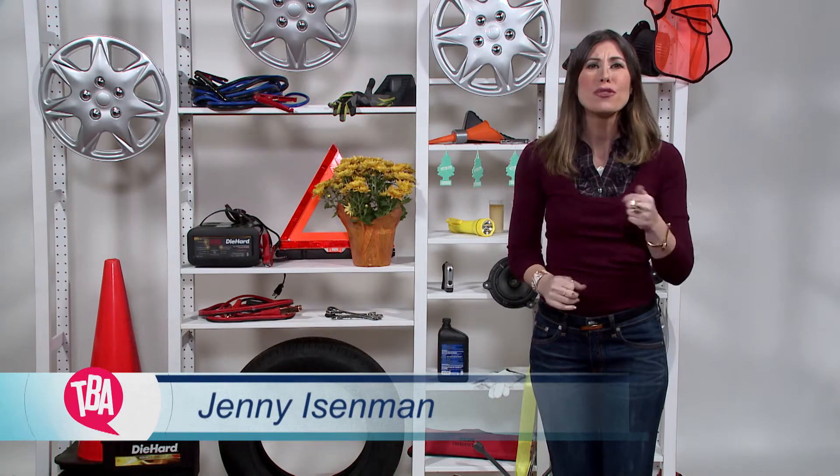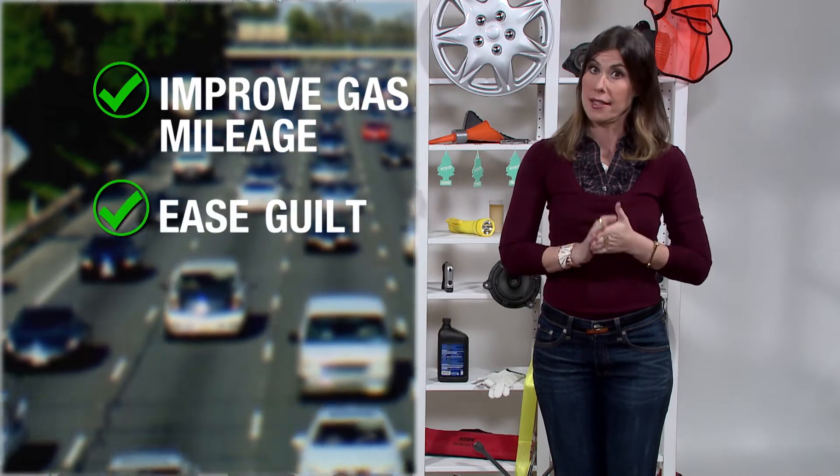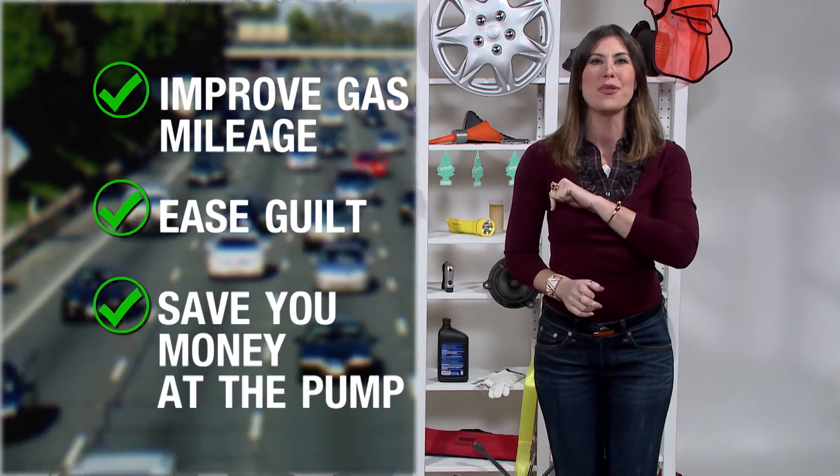Go green and reduce your car's carbon footprint. Hi, I'm Jenny Eisenman with some simple ways to make your car as environmentally friendly as possible. They'll improve your gas mileage, ease guilt, and not to mention save you money at the pump.